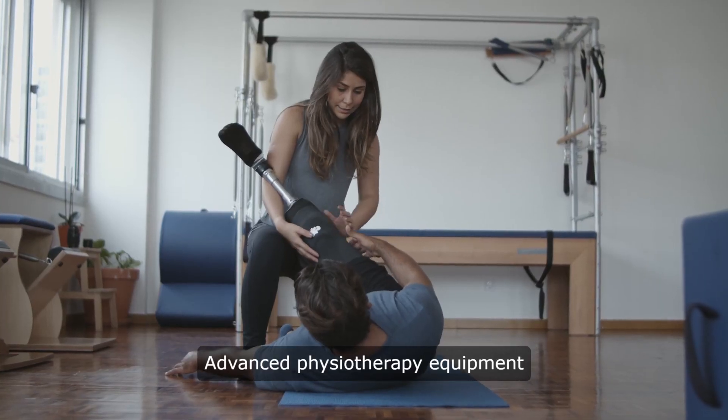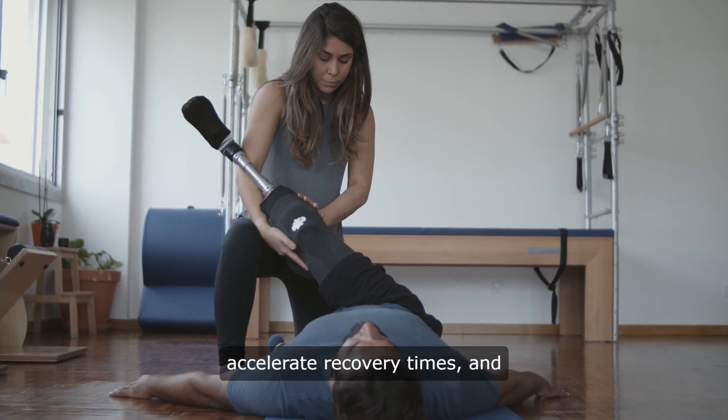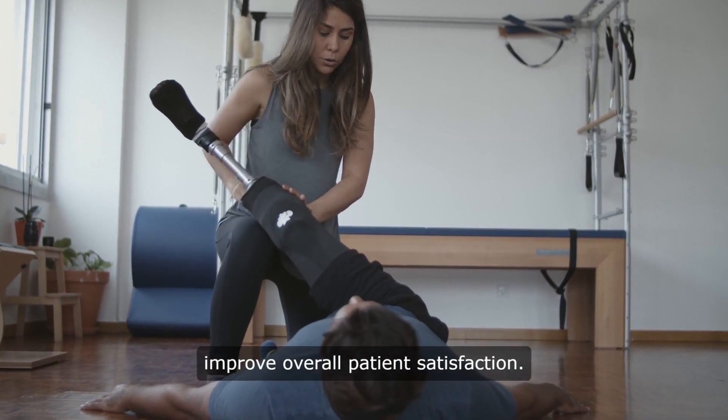Advanced physiotherapy equipment is designed to optimize treatment protocols, accelerate recovery times, and improve overall patient satisfaction.